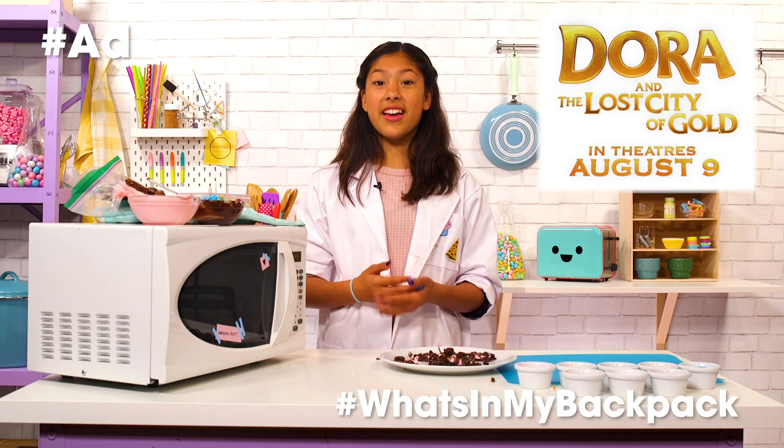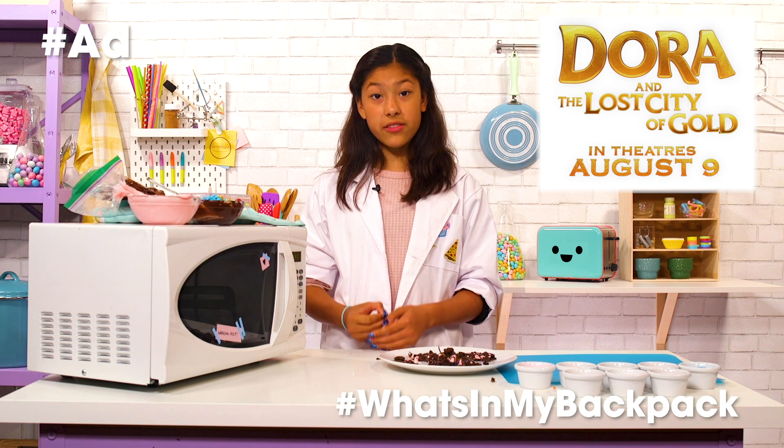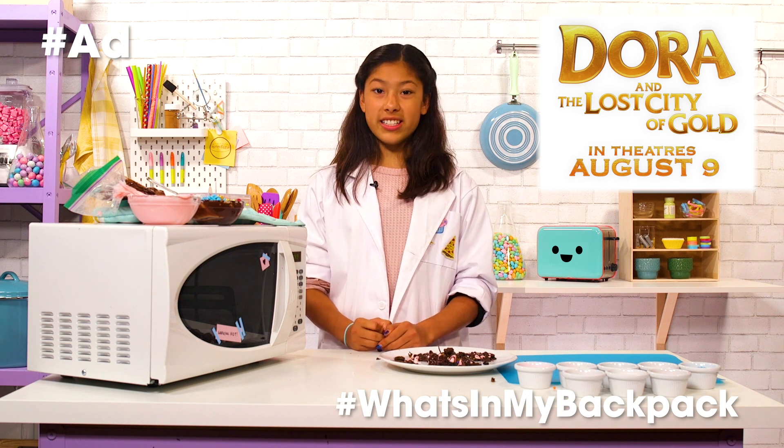Thank you so much to Dora and the Lost City of Gold for sponsoring this video. See you in theaters August 9th. Bye!